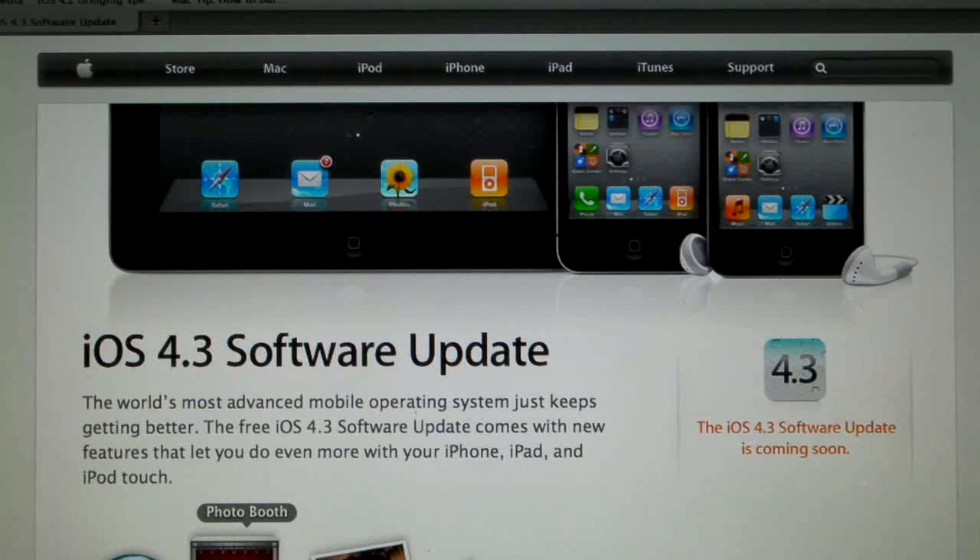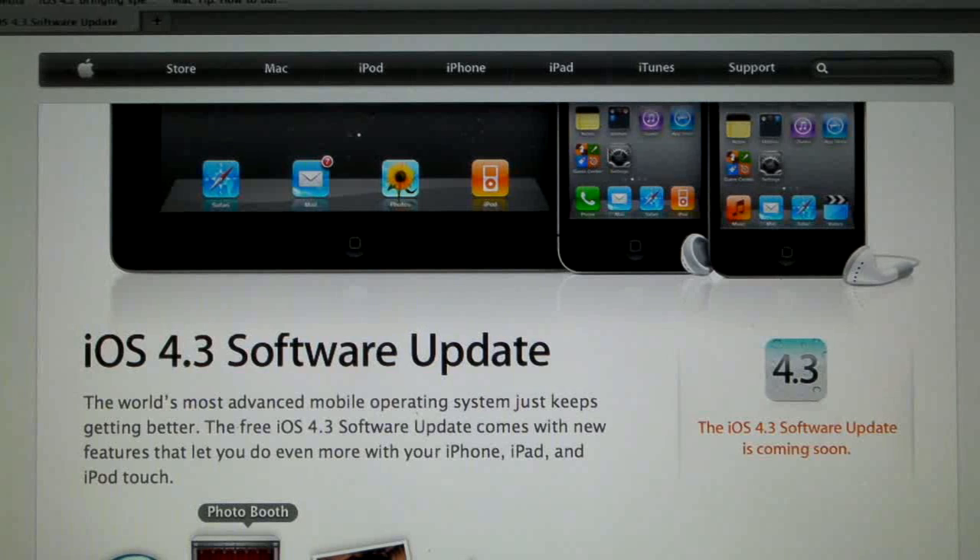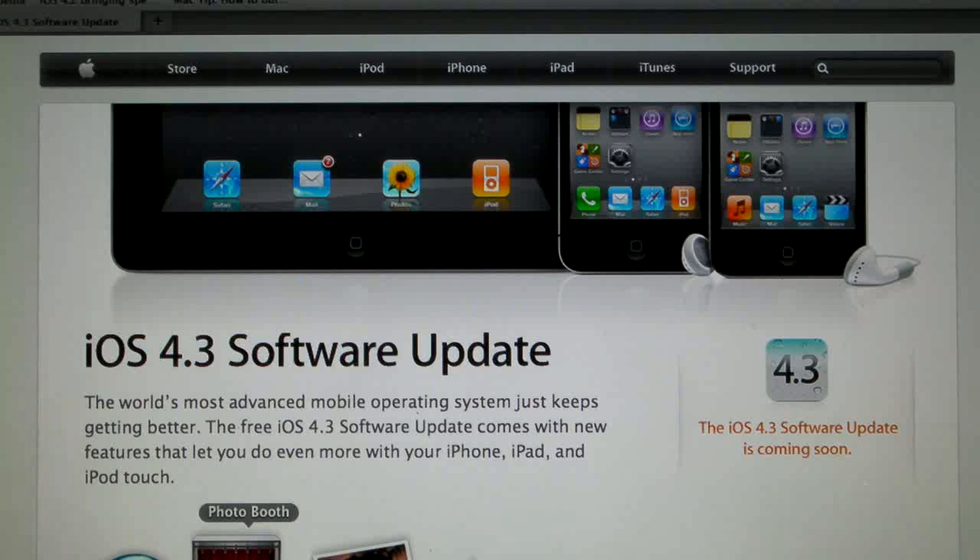iOS 4.3 is coming on March 11th, and I would advise everyone to stay away if you rely on a jailbreak or unlock. The moment you update, it'll be impossible to jailbreak unless you downgrade, but then you'll lose your baseband, and that'll make it impossible to unlock. So definitely stay away from this until there's a jailbreak tool that I've released a video on that says it's okay to update.